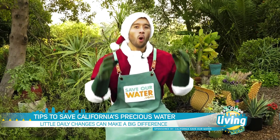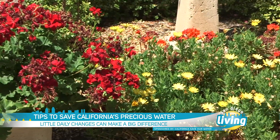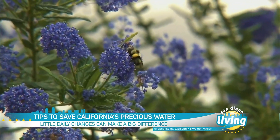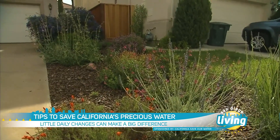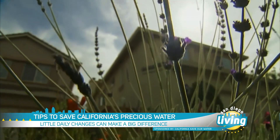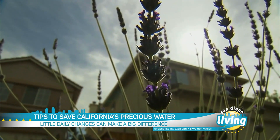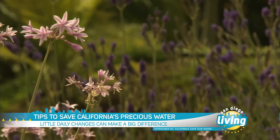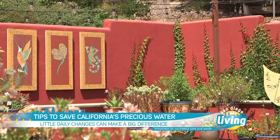Think native and waterwise plants. Waterwise yards and gardens like this one can be diverse, functional, and beautiful spaces without a large green lawn or thirsty flower beds. California landscaping can be varied and beautiful, and that's why the Save Our Water campaign is reminding people that there are small changes we can make in the yard to contribute to a waterwise future.